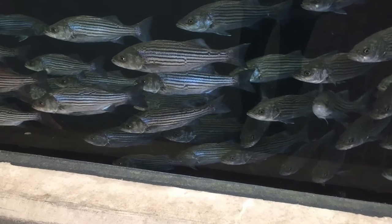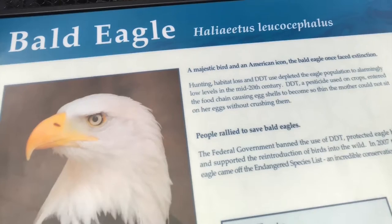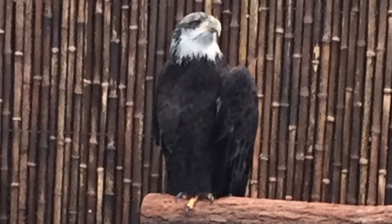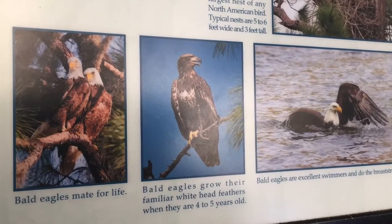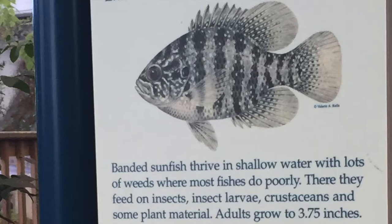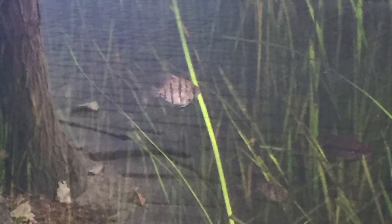Aren't these cool? Just keep swimming. Now take a look at this handsome guy — a bald eagle, an American symbol. And don't forget this guy. And don't forget the schools of fish that you can find at Fort Fisher Aquarium — one of many.